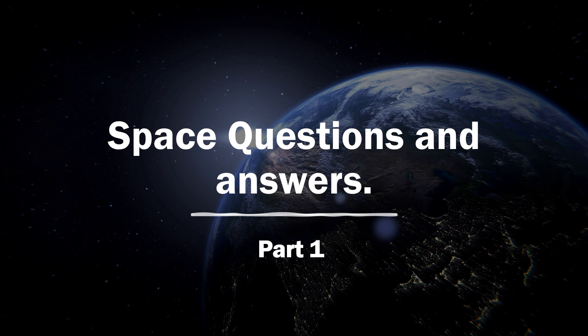Hello friends! Welcome to KFK, Knowledge for Kids. In this video, we are going to learn questions and answers on space.